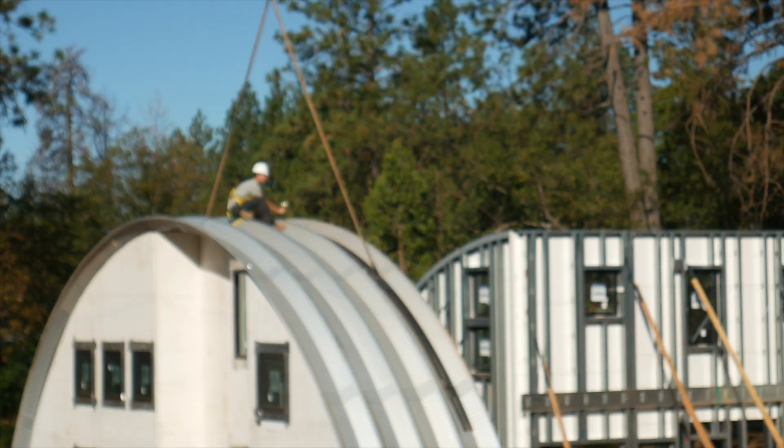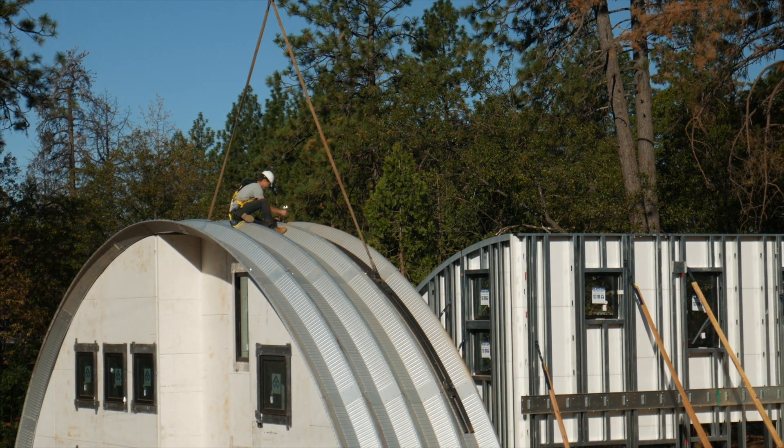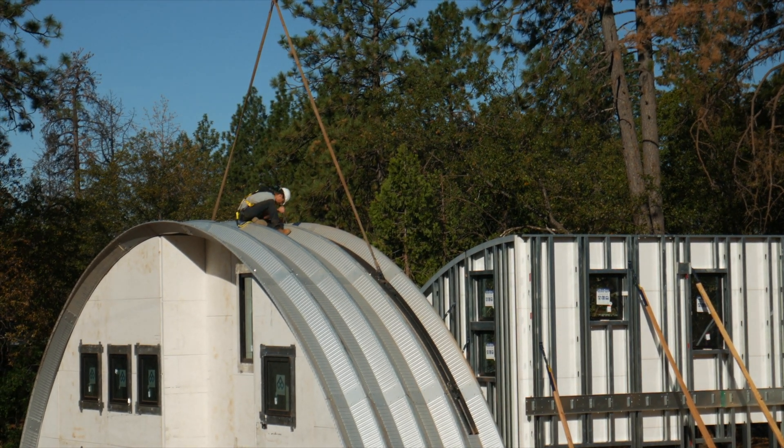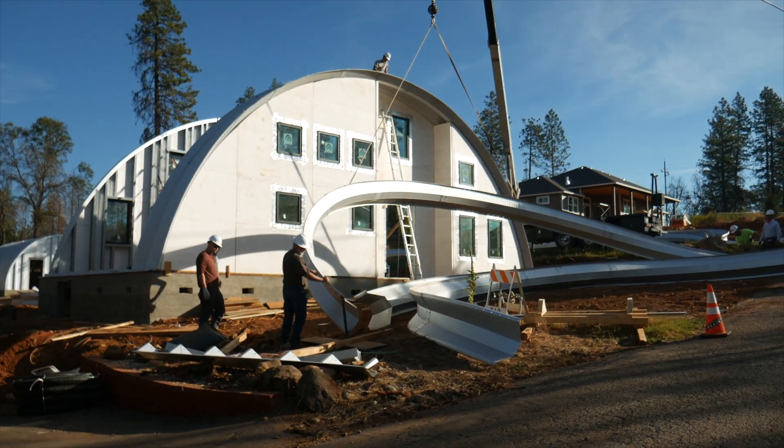The other part about the Q-Cabin Kits is they're very fast construction. We have designed a system where we prefabricate walls down in our factory in Chico, and we use a pre-engineered Quonset building for our roof and structure.